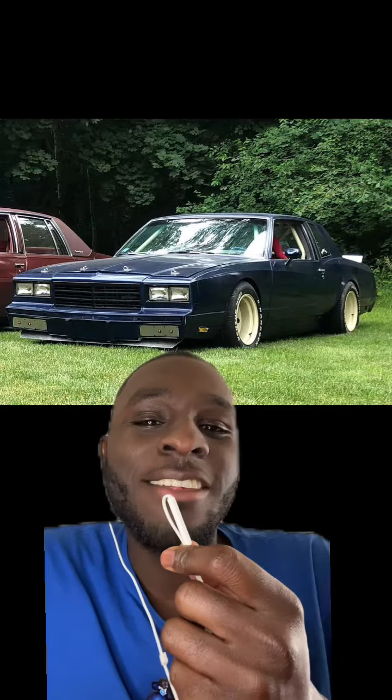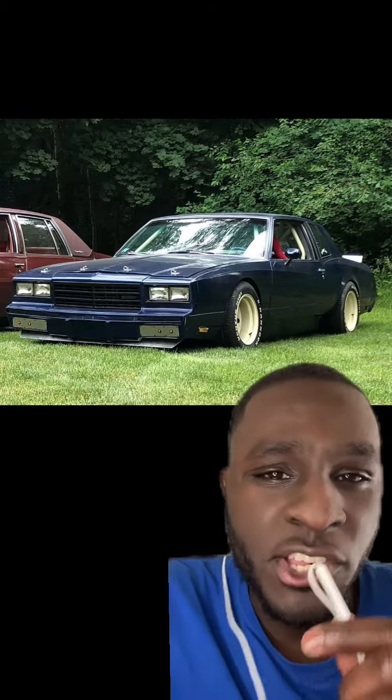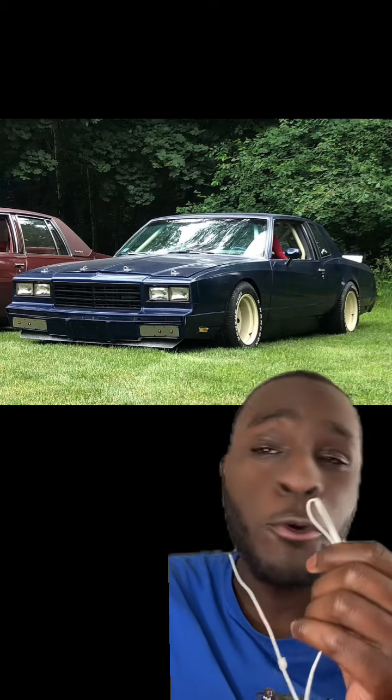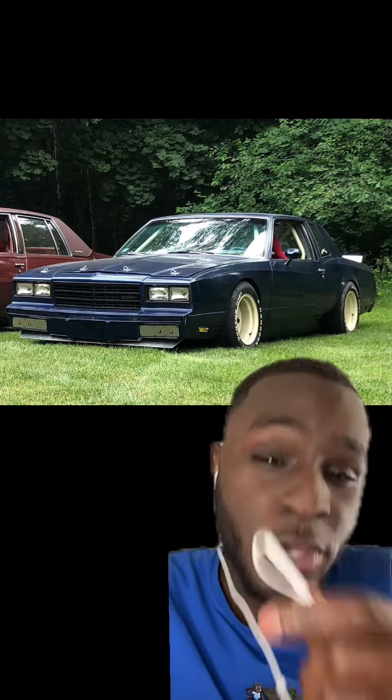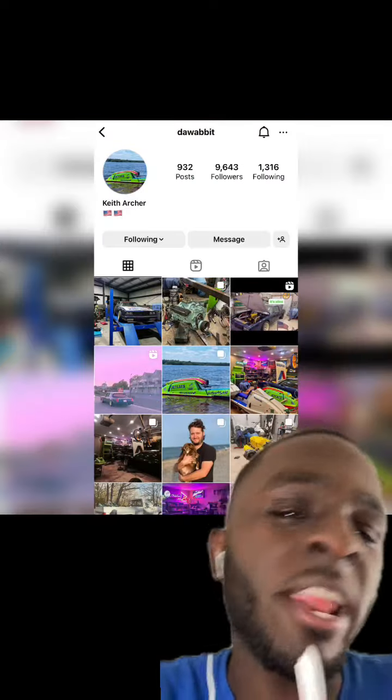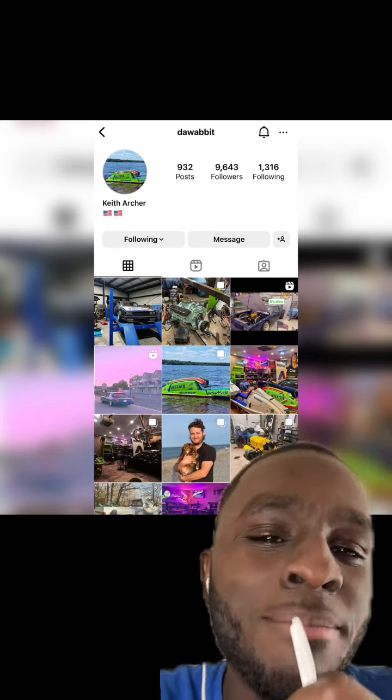Oh boy, do I have a treat for you guys. Remember a while back, maybe two to three weeks ago, where I made a video with this particular vehicle in the background? The video basically summed up the fact that G-body guys don't like to spend money on suspension, but a large majority of you were only focused on the car in the background saying, 'Bro, that has a dope stance — whose car is that?' I made it my business to figure out who owns it, and for the longest it was the biggest mystery — until today. Ladies and gentlemen, I'd like to introduce to you Keith Archer, aka Dawebbit on Instagram.